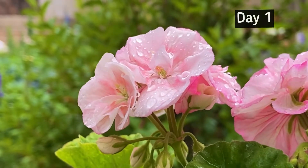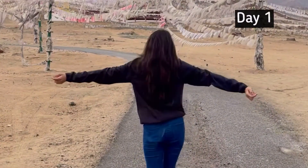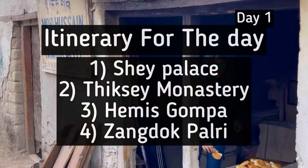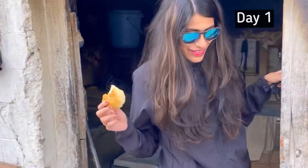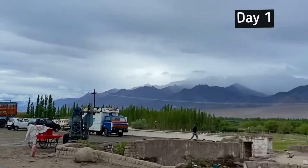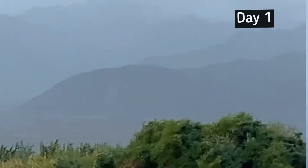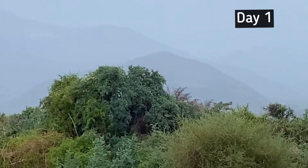Today is day one of the itinerary. Leh has some of the most beautiful monasteries around, and we will be covering Shay, Thikse, Hemis, and Zandok Palri monasteries. We've rented bikes to cover these places at around 2,200 rupees per day. You get treated to some amazing views along the way, and it was slightly drizzling on the day we went, which made the view even more beautiful.